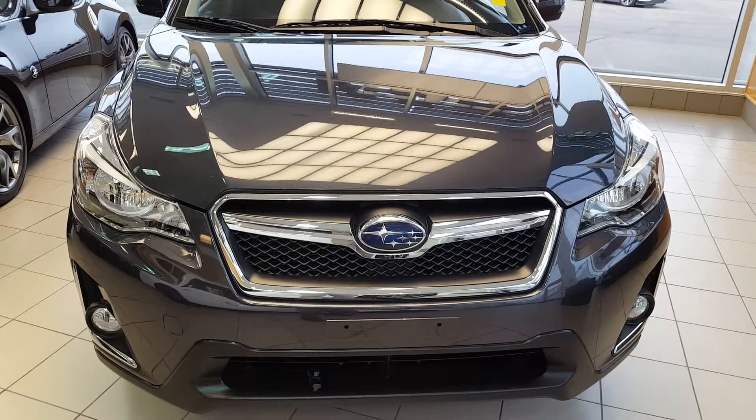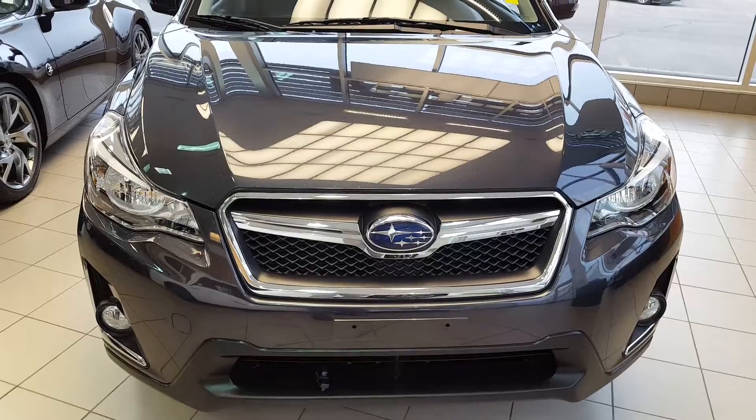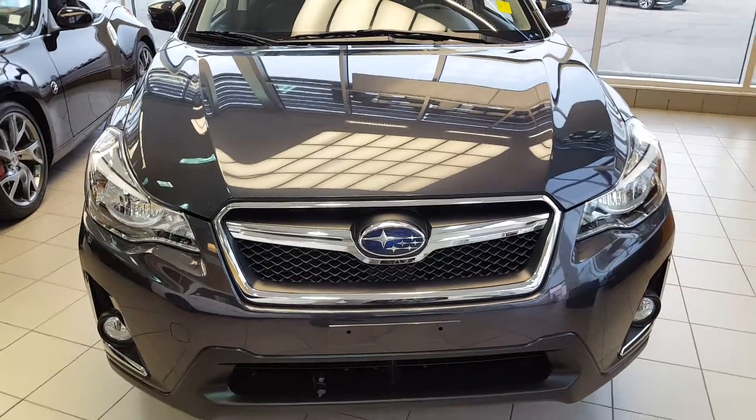Good morning, Peter. How are you today? This is Vince from Sugar Nissan. Thank you very much for your inquiry on this unit.